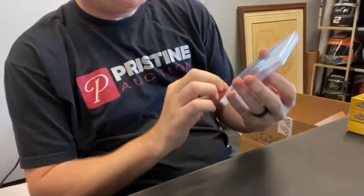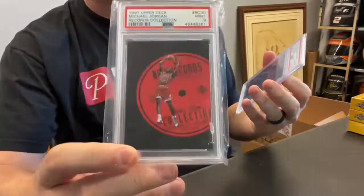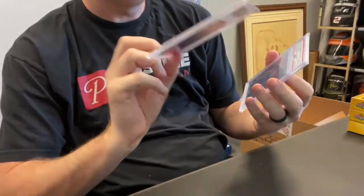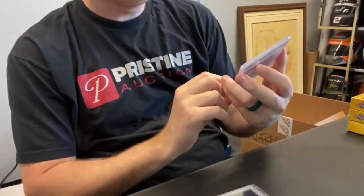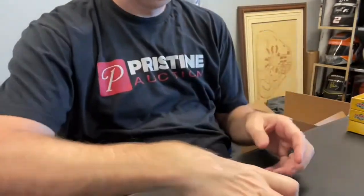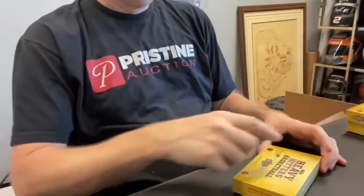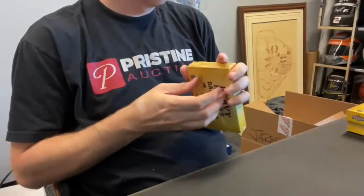Two cards here — Michael Jordan 1997 Record Collection PSA 9. I remember these — it was a '97 Upper Deck insert. And then LeBron James 2019 Optic Fantasy Stars purple PSA 10. Lakers jersey. LeBron 10s are nice.